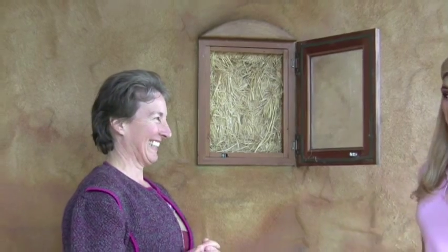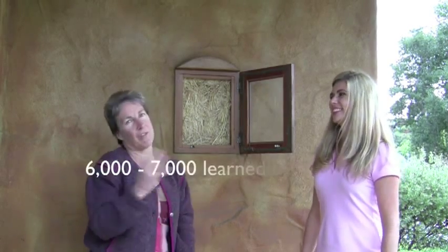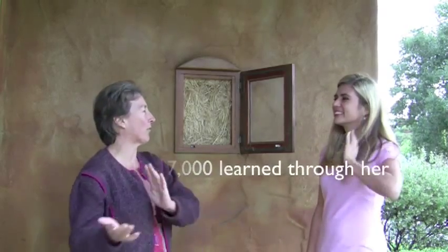And you do have tours every other month. About 6,000 people have toured our house — it might be closer to 7,000 by now. I used to keep track and then I stopped after about 6,000.